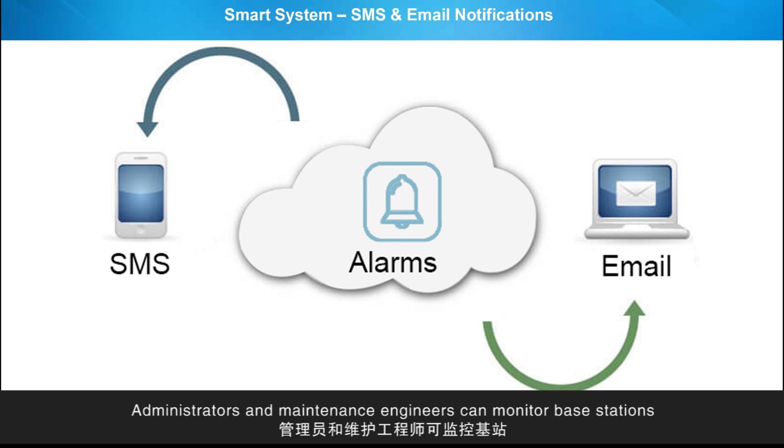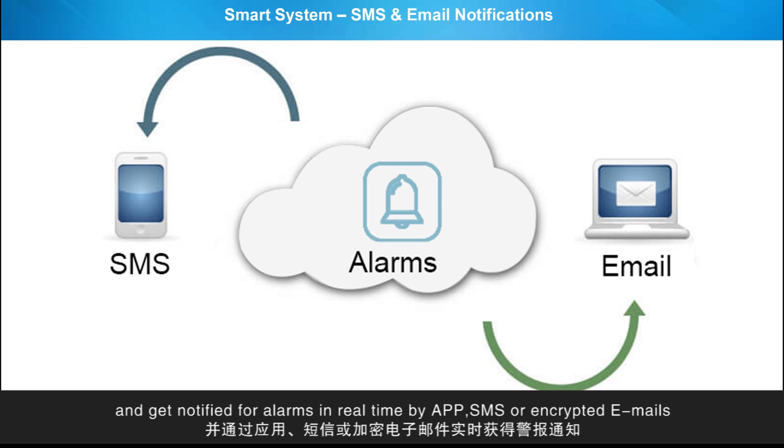Administrators and maintenance engineers can monitor base stations and get notified of alarms in real time by app, SMS, and encrypted emails.